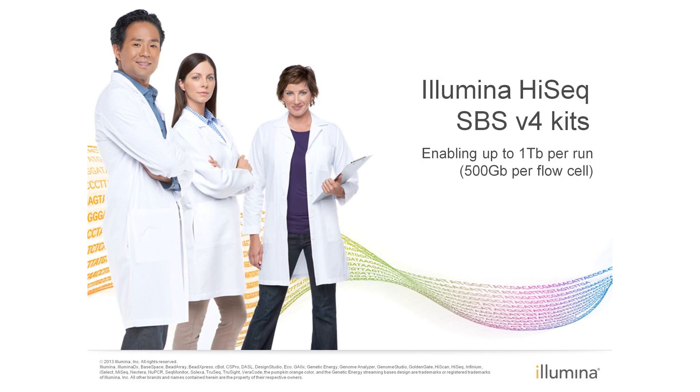Hello, I'm Peter Barthmeyer, Senior Product Manager for the HiSeq product line, and today I'll be giving a brief five-minute overview of the new kits and detailing the tremendous increase in output that these kits enable.